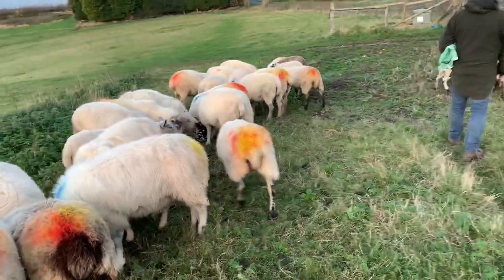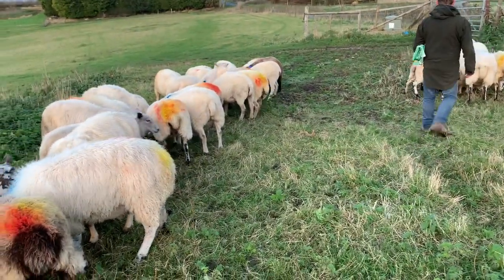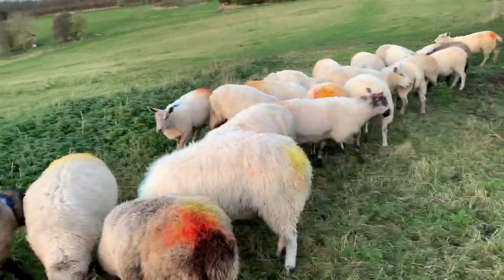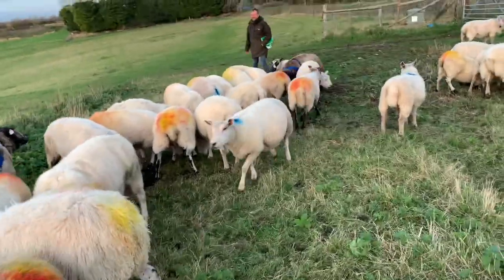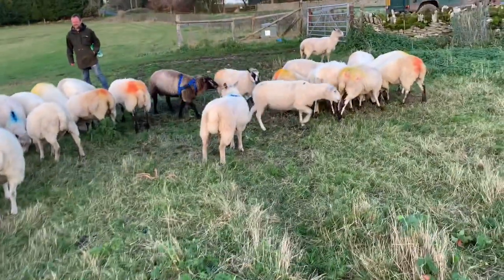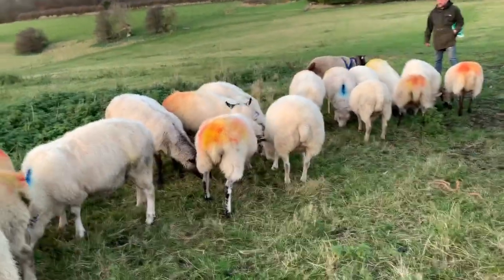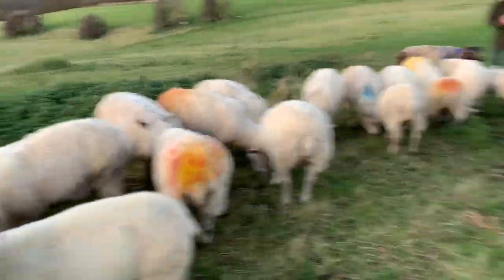So we split the ewes and the ewe lambs from last year. We're using two new rams on the ewe lambs separately. So we've got a group of 30 or so up here and 25 down at the farm.